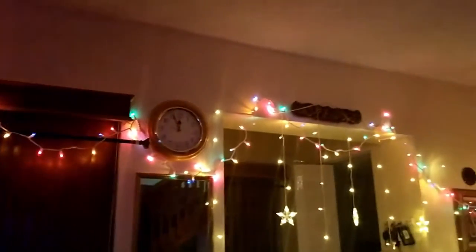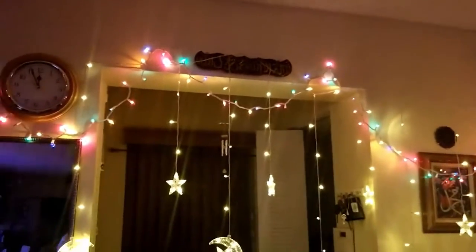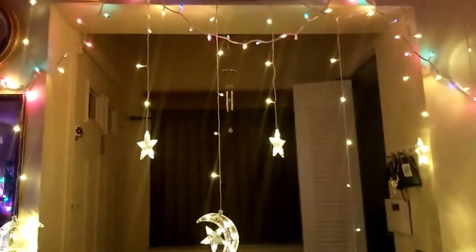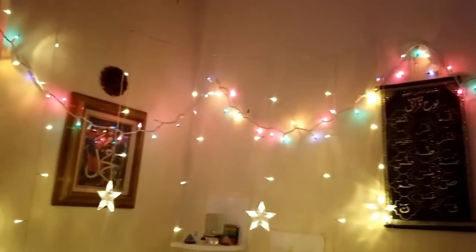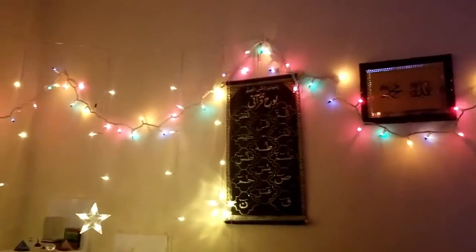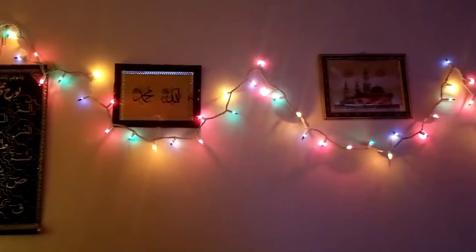a mirror. Bismillahirrahmanirrahim, or Allah Allah Allah Allah, Muhammad sallallahu alayhi wa sallam on top of the doorway. And a lot of lights over here, continuing with Islamic photos, pictures, etc. You can see.